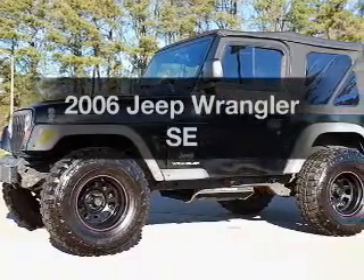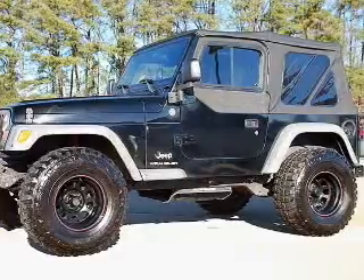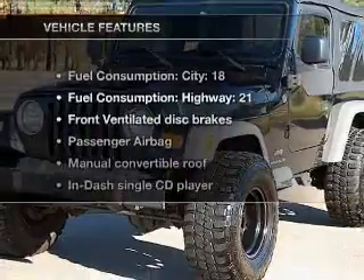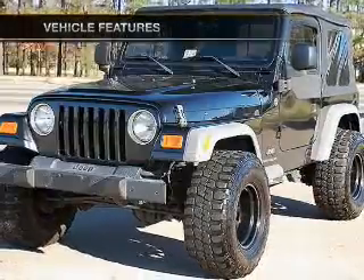Introducing the 2006 Jeep Wrangler. This is the set of wheels you've been looking for. With an efficient 4 cylinder engine connected to a manual transmission that will keep you in touch with your vehicle. And with these notable features, you won't want to miss out on the opportunity to own this amazing ride.